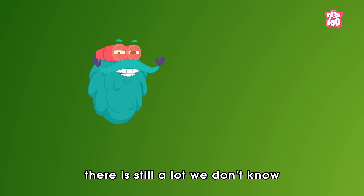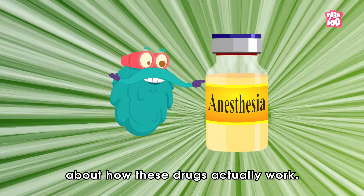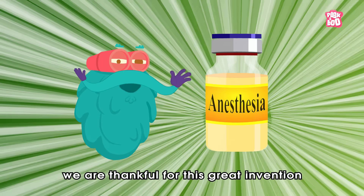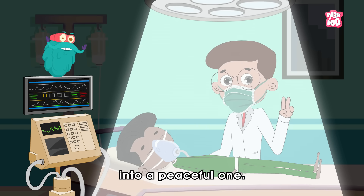But there is still a lot we don't know about how these drugs actually work. Nevertheless, we are thankful for this great invention for turning the traumatic experience of surgery into a peaceful one.